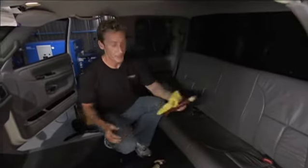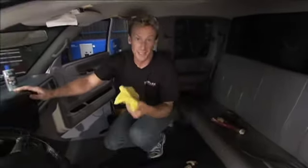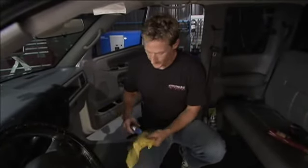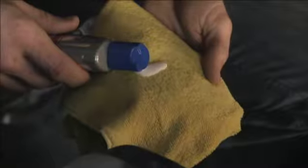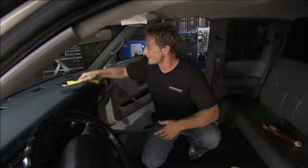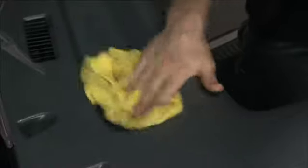The last thing is to hit the dash and console. Use the dash and console restorer — shake it up, put it on your cloth. This stuff is not only going to clean it up, but it's going to penetrate into the dash and give you a nice shine. It's also got an anti-static guard that will help prevent dust from sticking. What's great about it is it's non-greasy — it's not going to rub off on your hands or your clothes.